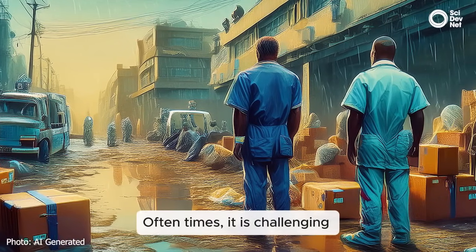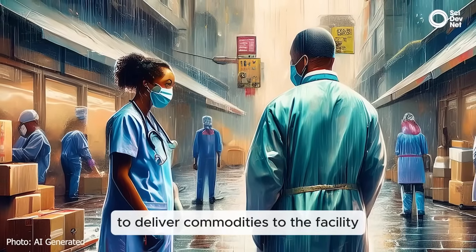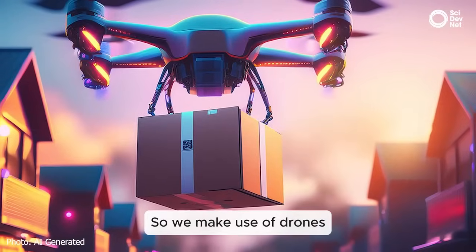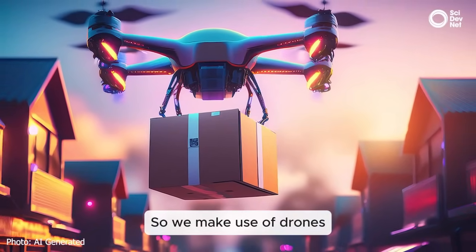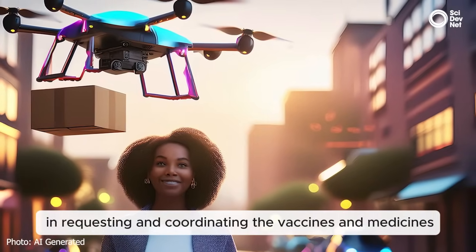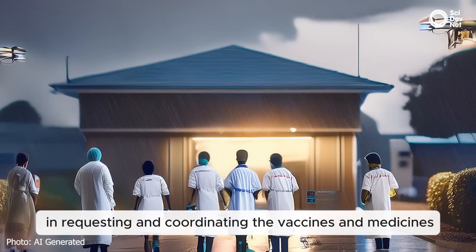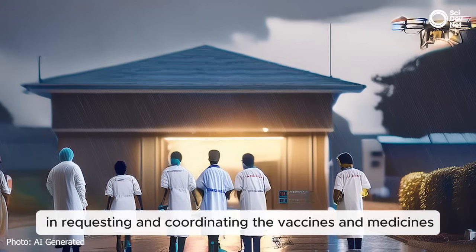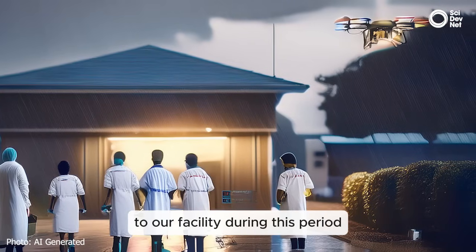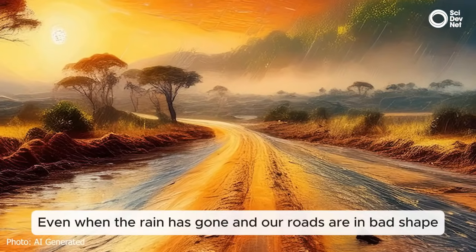Often it's so challenging for commodities to be delivered at the facility during this period of analysis. So we are utilizing large drone services — requesting commodities such as vaccines and some essential medicines to be sent to our facility during this period.